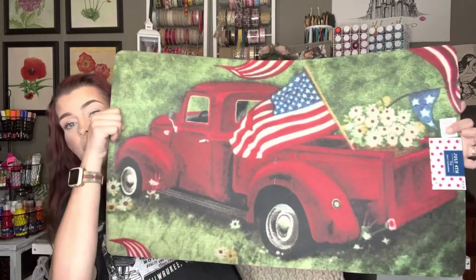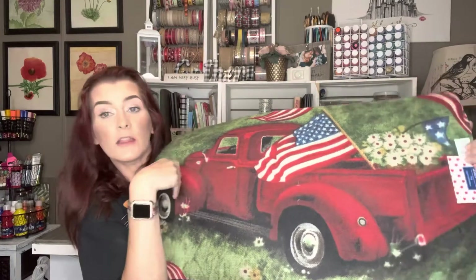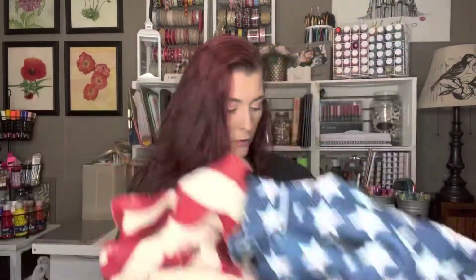Then I got this big doormat. I really like this — you can keep it up all summer long. This was regular $14.99 but I got it for $1.49. Getting stuff at 90% off at Hobby Lobby gets me excited! I got two of these wreaths — I've been wanting one of these, they are so freaking cute. These were regularly $29.99 but I got them for $2.99 each.